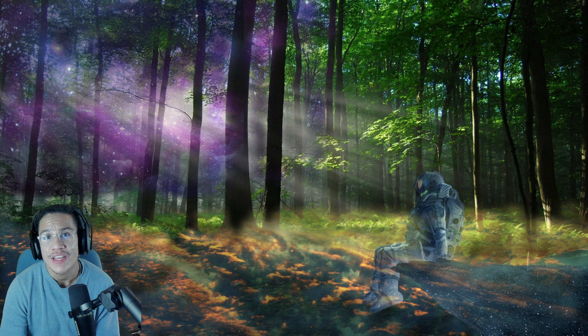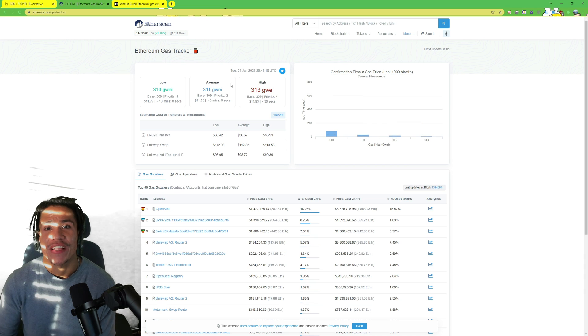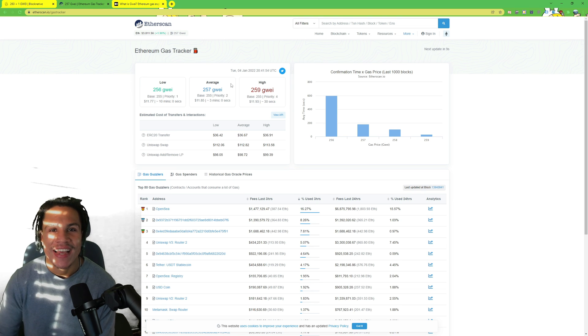Remember, you can always check the gas fee or the gwei at the time on Etherscan, and you can check the probability on Blocknative — both links will be in the description. I hope this has been a really good explanation of how gas fees work. None of this is financial advice; I'm just trying to teach everybody the fundamentals and foundations of NFTs so you can do well in the space. Don't forget to like, subscribe, and comment. Another video will be coming out tomorrow — peace!